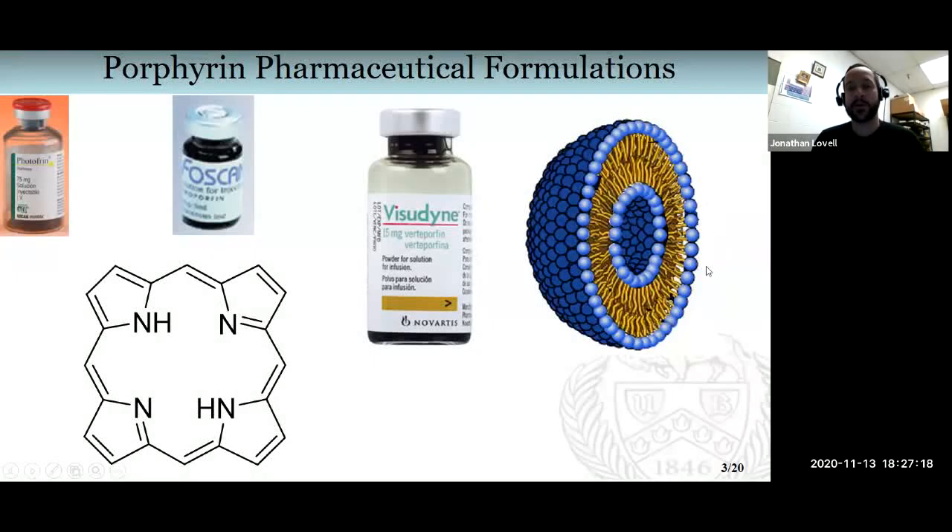About 10 years ago when we started to work in this area, we found that when you try to formulate porphyrin into liposomes — as has been done before in a commercial formulation called Visudine — what ends up happening is that the liposomes don't form properly. These molecules are a very common pharmaceutical carrier formed from lipids, and you end up with a very limiting amount of porphyrin in the liposome.